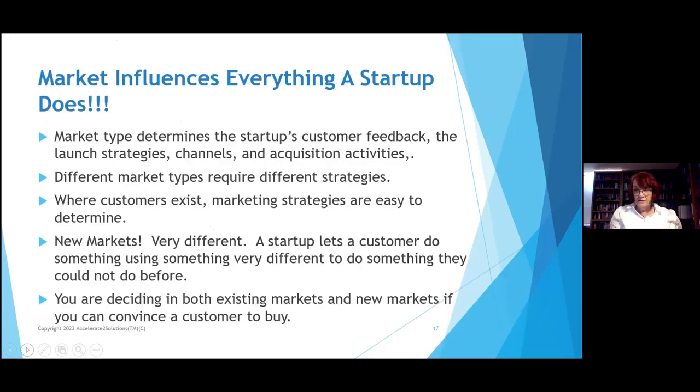Market influences everything a startup does — it determines the startup customers' feedback, the launch strategy, the channels, the acquisition activities. 95% of what you create is based on what your customer is going to tell you. Different markets require different strategies. The strategies for working with veterinarians were different from working with university physicians and different from working with independent physician associations. With universities, we had to go through supply committees. Where customers exist, marketing strategies are easy to determine because you're asking: how are they currently buying? Are they buying online? Do they need to see videos, testimonies, online training?